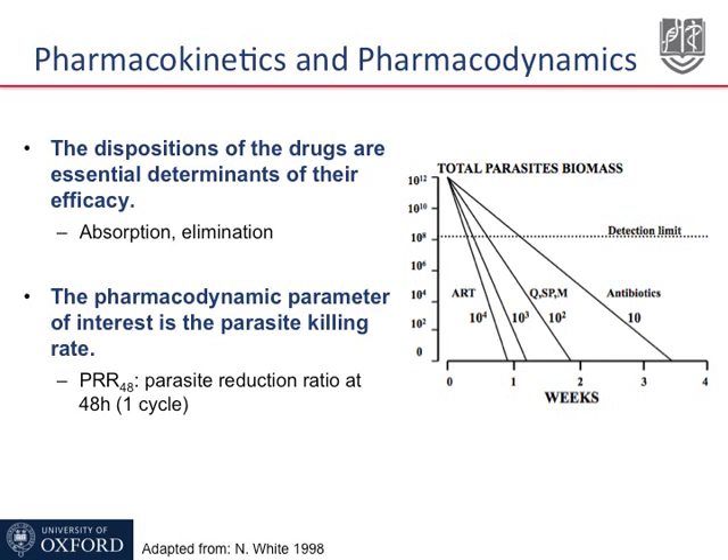The PRR measures the parasite production ratio every 48 hours, that is one parasite cycle. The graph on the right of the slide shows different antimalarial drugs have different speed of action on the parasites. The fastest of all the antimalarial drugs are the artemisinin derivatives. They have a PRR of 10 to the fourth.